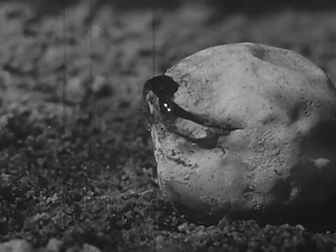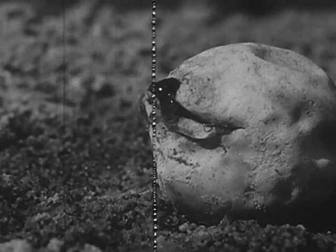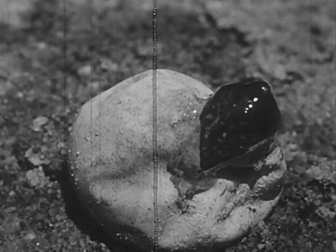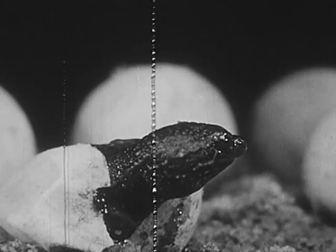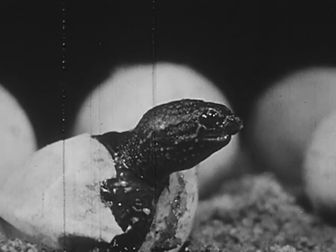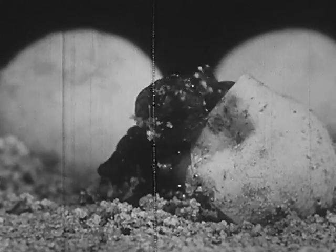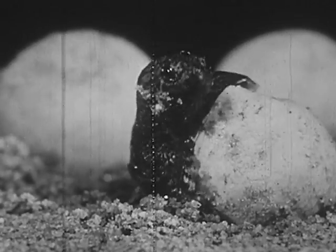The young turtle pushes its way out of the shell with its head and legs. The membrane still surrounds the head. Now the young turtle is clear of the membrane down to the shoulders and gets its first gasp of air. The turtle kicks and pushes violently — soon it will be out of the shell.